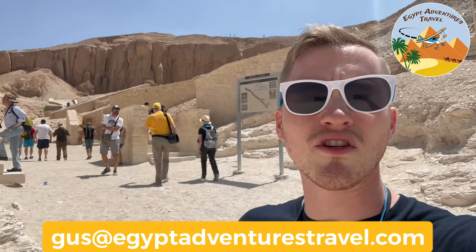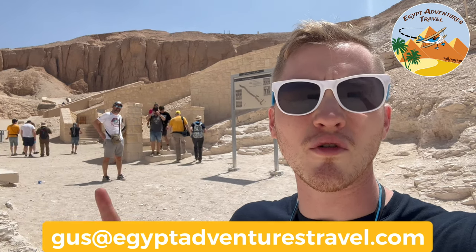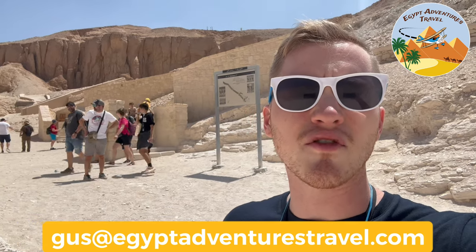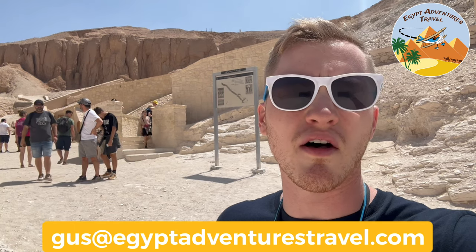Now I'm inside the Valley of the Kings complex, and behind me is the cafeteria. We're going to go back here, which is where the entrance to Seti the First's tomb is. Make sure that you have your extra ticket for Seti the First's tomb — I showed you where you can purchase that at the visitor center earlier in this video. I walked around the corner of the cafeteria, and now behind me is the first staircase, which is for a different tomb. Seti the First's staircase is this one right back here. Head up there and have your ticket ready to experience one of the best tombs in the Valley of the Kings.